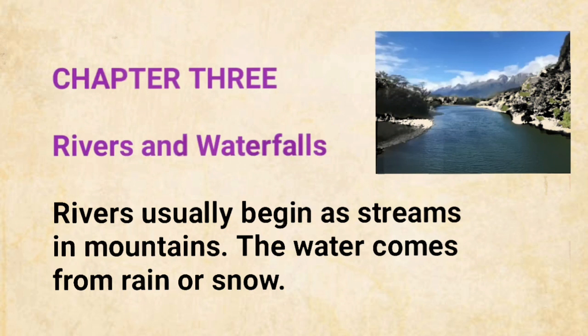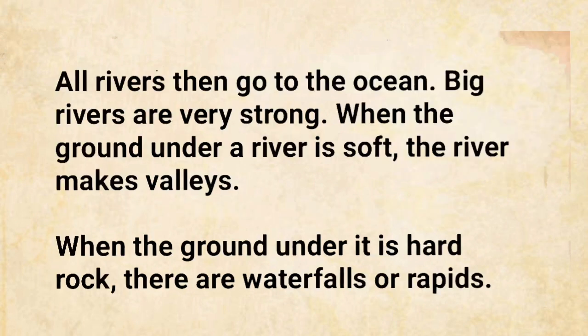Chapter 3: Rivers and Waterfalls. Rivers usually begin as streams in mountains. The water comes from rain or snow. All rivers then go to the ocean. Big rivers are very strong. When the ground under a river is soft, the river makes valleys.